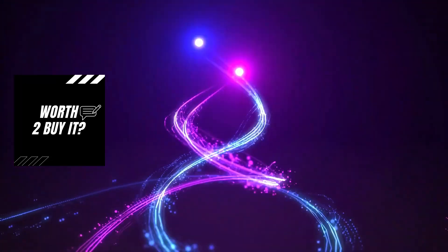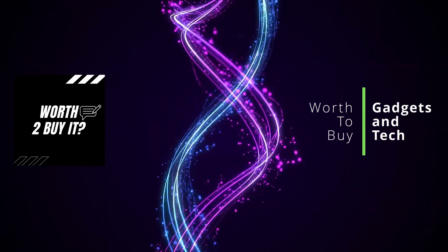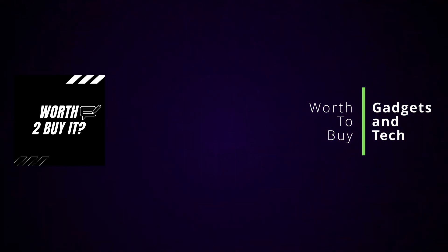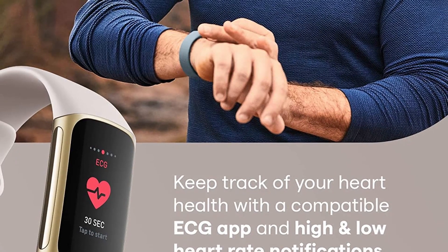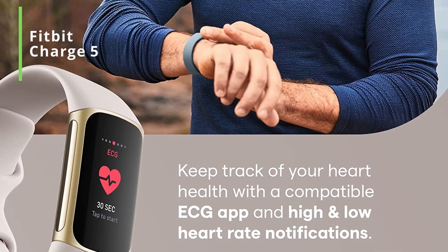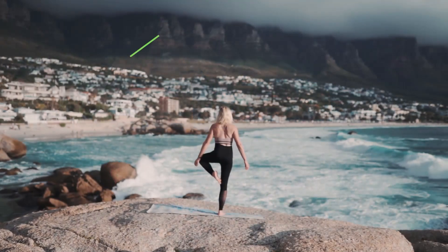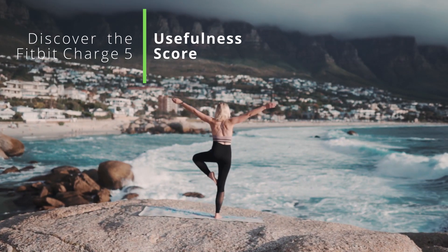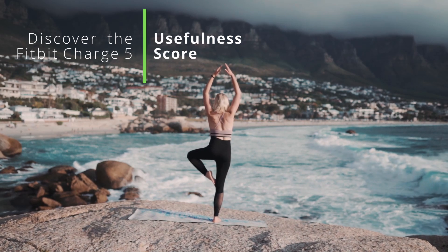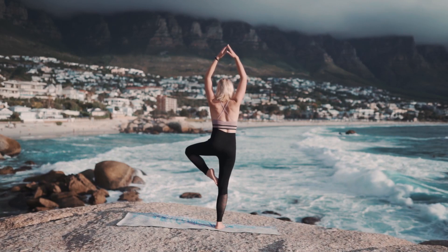Welcome back to Worth to Buy It, the channel where we review cool gadgets, display their specs, online review data, and tell you if they are worth to buy — so you can make an informed purchase. The featured product for today's video is an advanced fitness and health tracker, the Fitbit Charge 5. Watch until the end to discover its specifications, review data, and our unique worth-to-buy usefulness score.